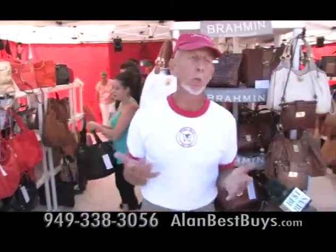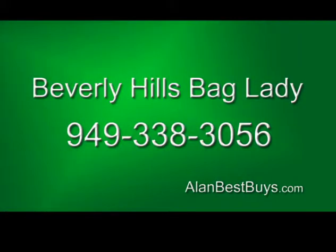They have a lot of one-of-a-kinds because they work closely with many manufacturers. They will be at the College of the Desert Street Fair on Saturday and Sunday. 949-338-3056.